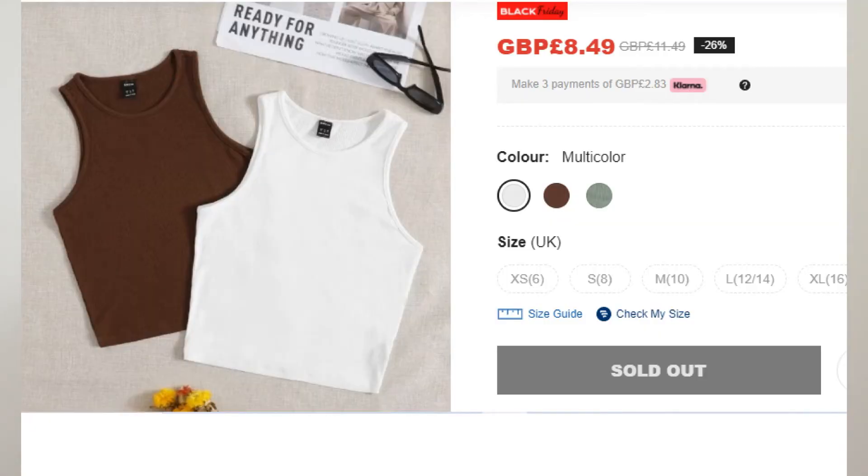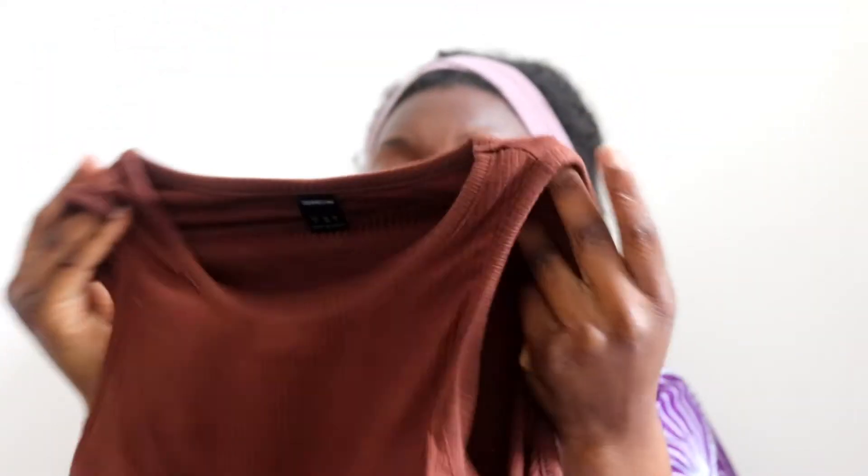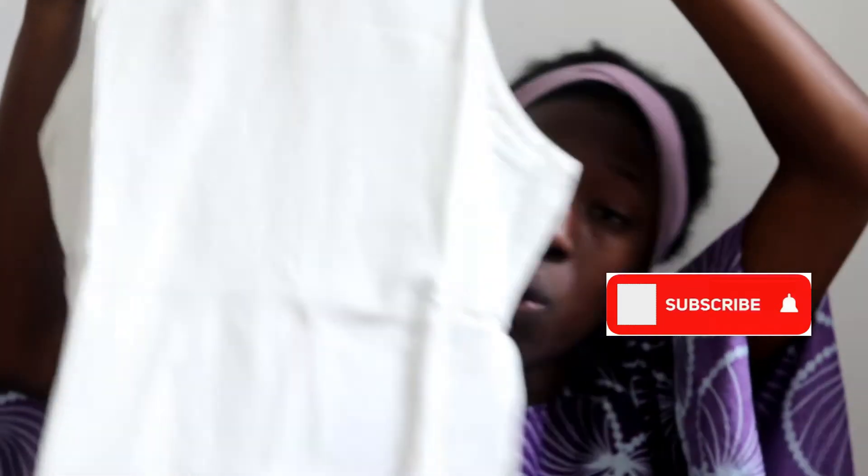Then I got some more tops — it's a set, I think two or three inside. I got a brown and a white, both racer back. The material is quite heavy, which is shocking to be honest. This is a medium — I should have probably got a small. Loving the brown. I think I wanted to wear this with the pink skirt. Quite well made, solid. So I've got the brown and the white.